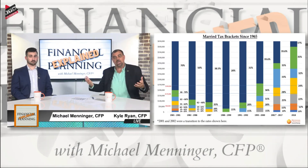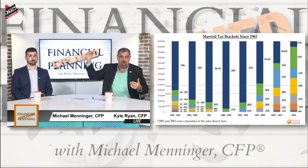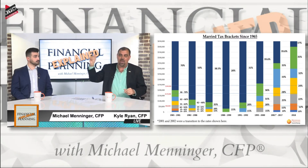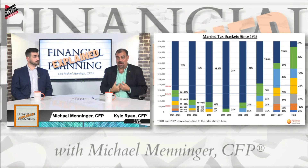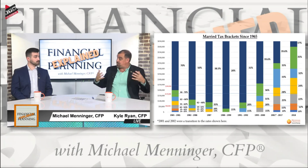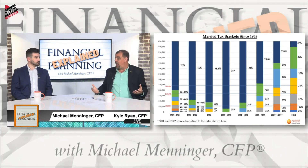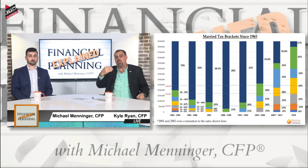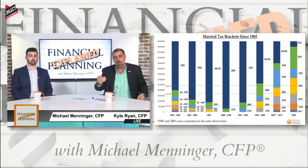The tax brackets are going to go up — but that doesn't fully resolve the question of whether your income tax bracket will be higher in retirement. When we come back from break, I'm going to explain why we believe many people are actually going to be in a higher income tax bracket in retirement when they're not earning money than when they are today when they're earning money. Stay tuned.